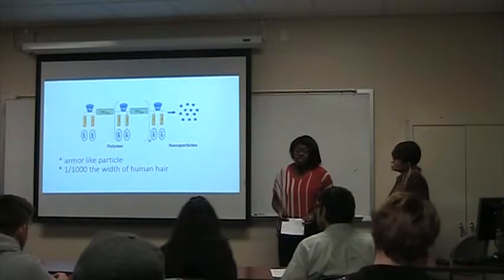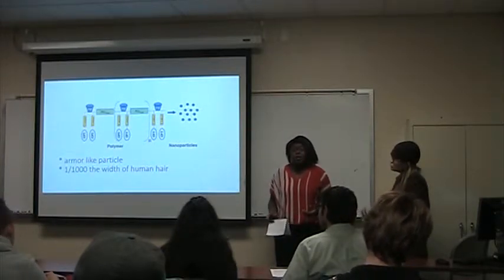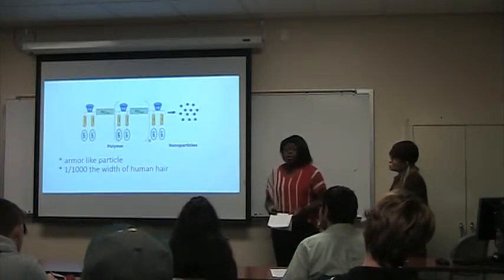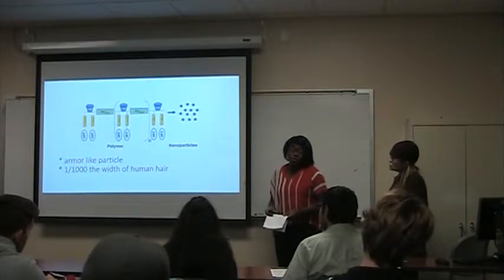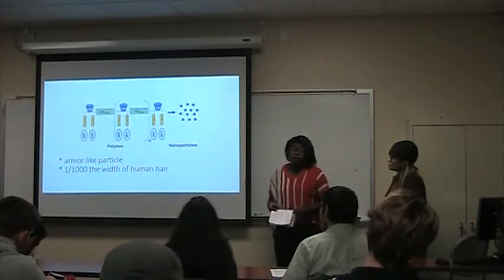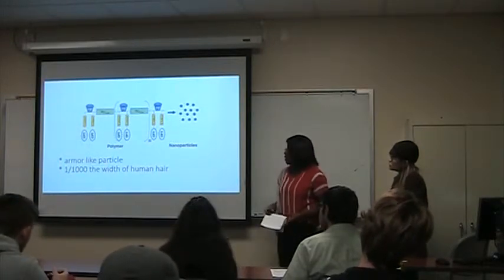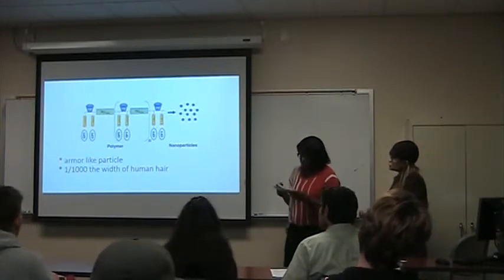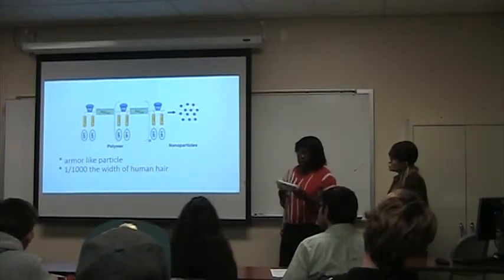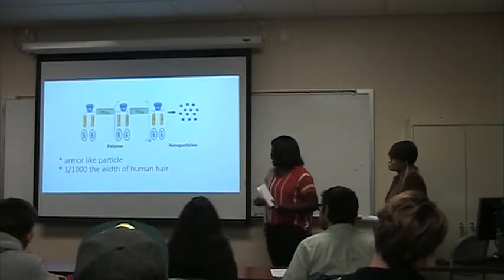She went through chemotherapy — what's called the 'red death' because of the side effects. In the process, she told her husband, who was a scientist, to create a better way to deliver chemo and cancer medication into people's systems to prevent the side effects. He came up with a molecule called CRLX101.